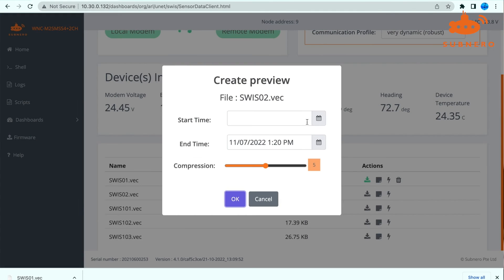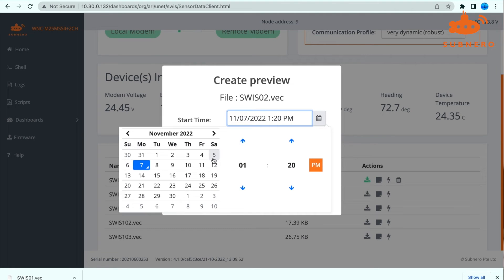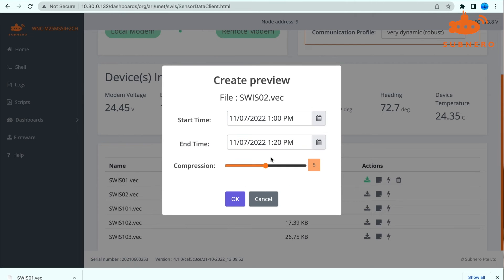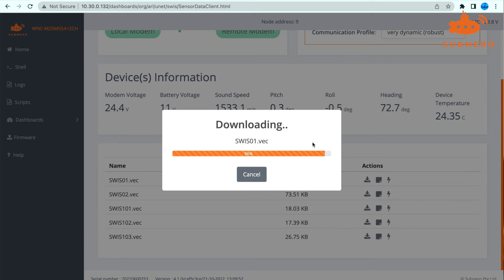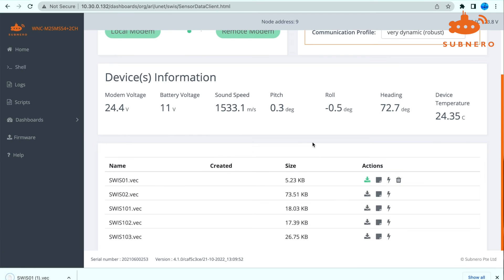This process takes in the ADCP measurement file and analyses the data to summarise it, providing a much smaller preview file while retaining the critical information. This file is of the same format as a regular file generated by the ADCP, which you can then download and open using the same ADCP vendor-provided software to seamlessly integrate into your existing workflow.